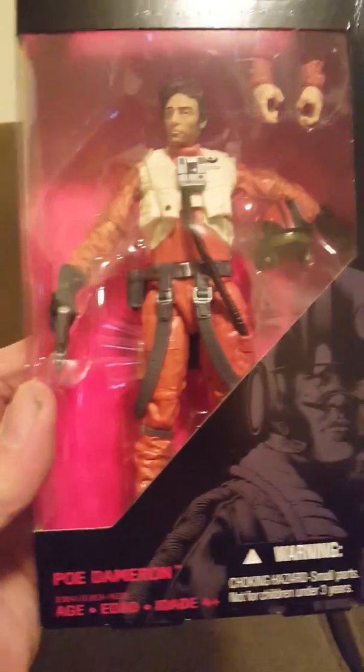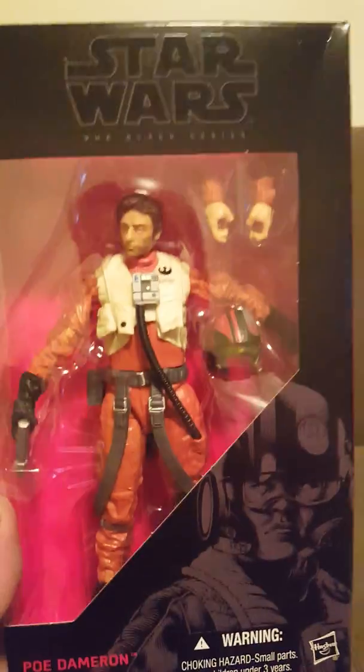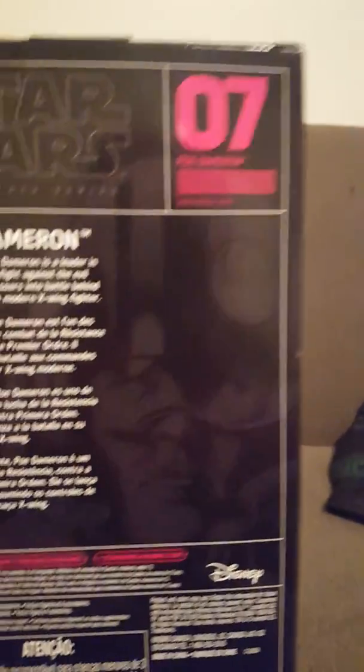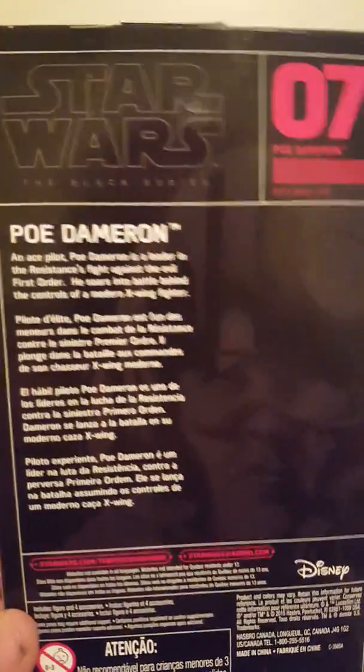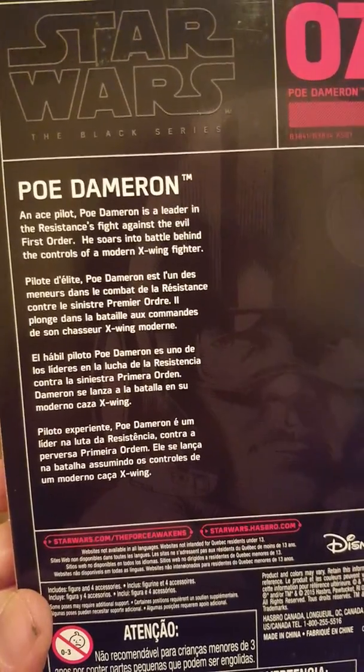Number seven: Poe Dameron, played by Oscar Isaac. Same thing — 'Dameron' on the side with a little picture of him, number seven, and here's the description about him.